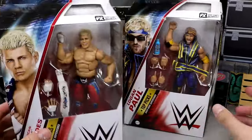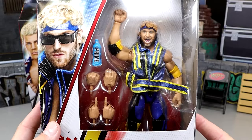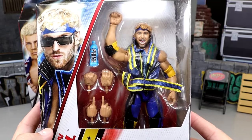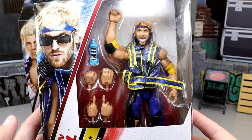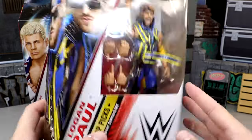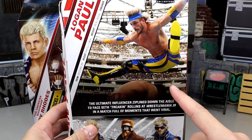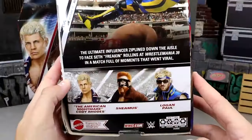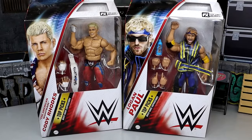Then we have Logan Paul here, and what's particularly cool is it includes his Prime bottle — his energy drink. I kind of figured we'd get the Prime bottle in figure form, but I thought it would be a Ringside exclusive or something. There are some gripes about this figure which we'll get into, but there's Logan Paul on the side doing the splits — the Ultimate Influencer.